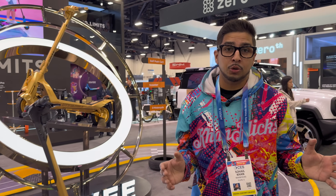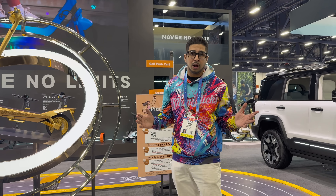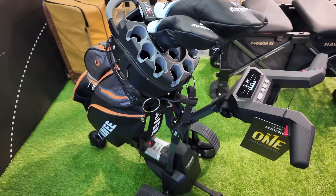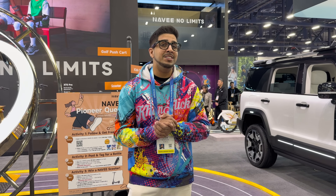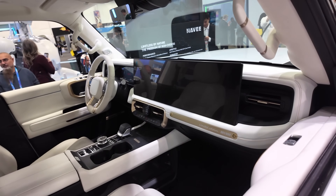Every year here at CES we see some new electric scooters, but once in a while a brand shows up thinking bigger than just one category. This year that brand is Navi. What caught my attention isn't just one product — it's how Navi is building a full intelligent mobility ecosystem, from city streets to off-road trails to professional leisure. Navi has positioned itself as a global intelligent mobility innovator focused on system-level engineering, automotive-grade design, and intelligent technology.